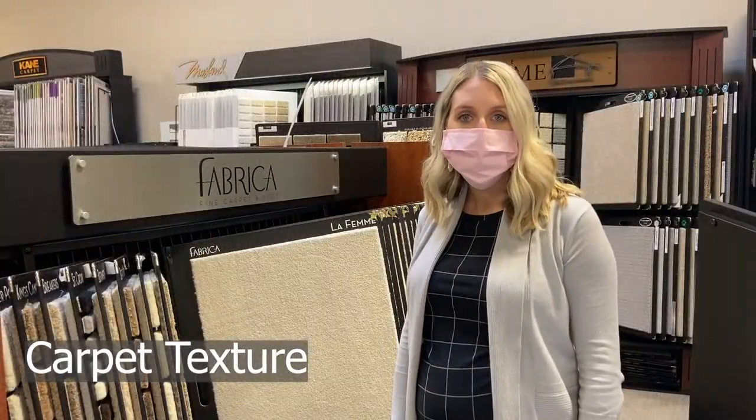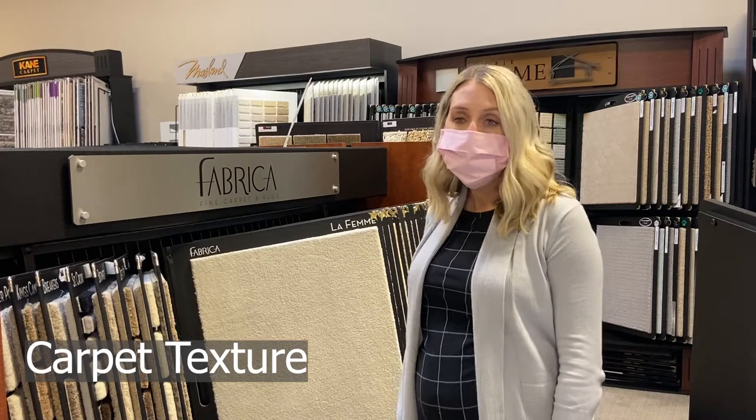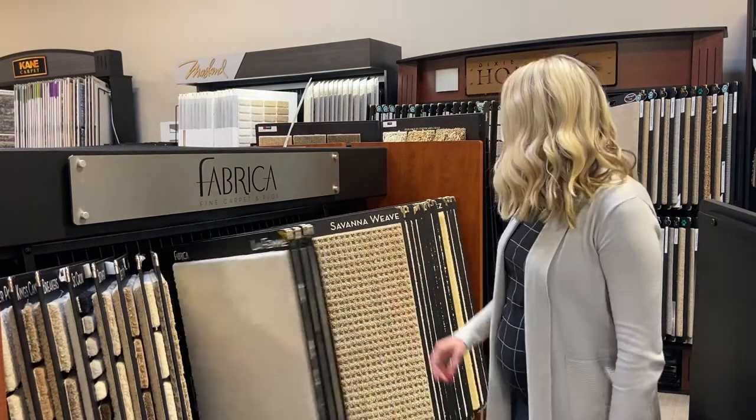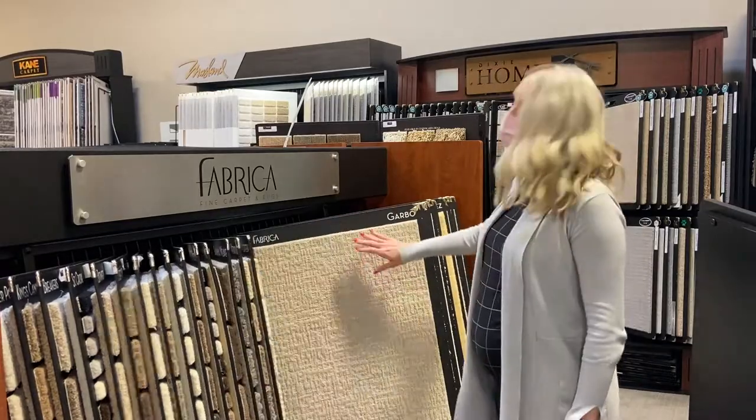Carpet type or texture. Depending on the usage, we would suggest different carpet types. There are plush, loop or berber, cut and loop mixes, and textured friezes. Each has its own pros and cons.